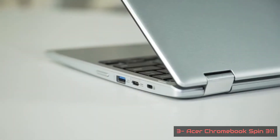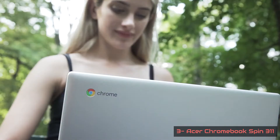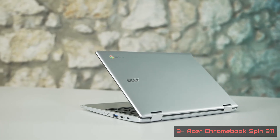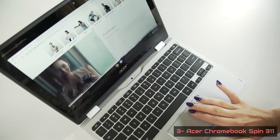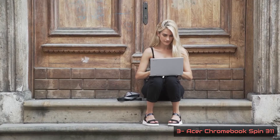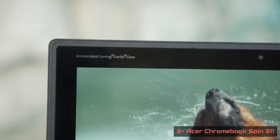Overall, the Acer Chromebook Spin 311's design might make it feel a bit small for some users, but if you want something inexpensive that is going to survive the occasional bash and knock, then this Chromebook is definitely one to consider. Despite having a modest component set under the hood, it always handles whatever is thrown at it — running Chrome tabs, YouTube, Spotify, and messaging apps all at the same time without any stuttering, thanks to AMD-based hardware supported by 4GB of RAM.